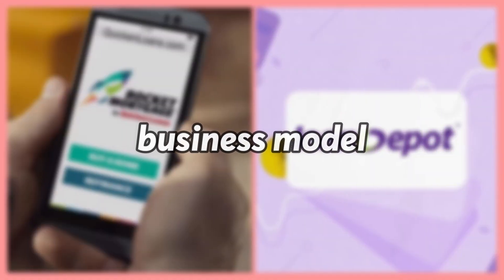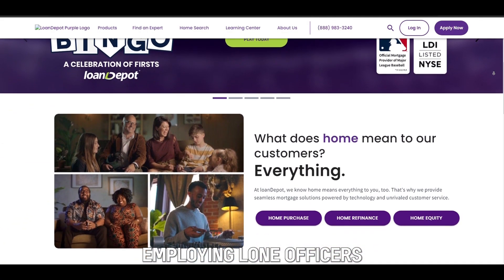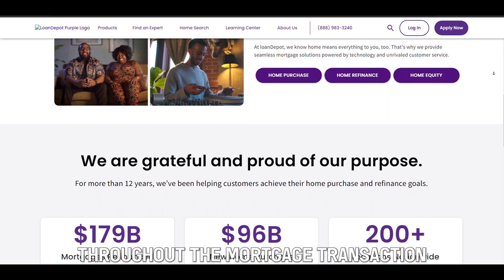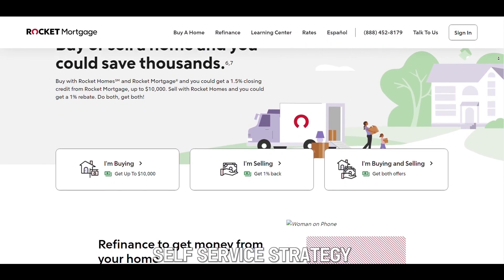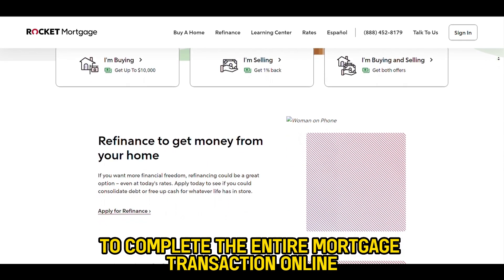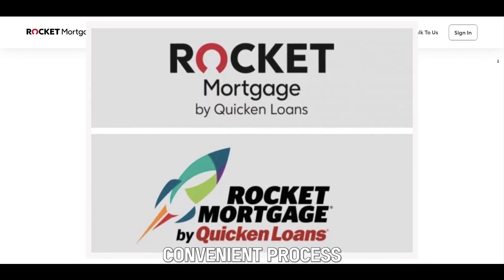The main difference between them is their business model. Loan Depot follows a classic retail strategy, employing loan officers to provide individualized help to consumers throughout the mortgage transaction. Rocket Mortgage, on the other hand, uses a totally digital self-service strategy that allows borrowers to complete the entire mortgage transaction online. Hence, Rocket Mortgage offers a faster, convenient process.